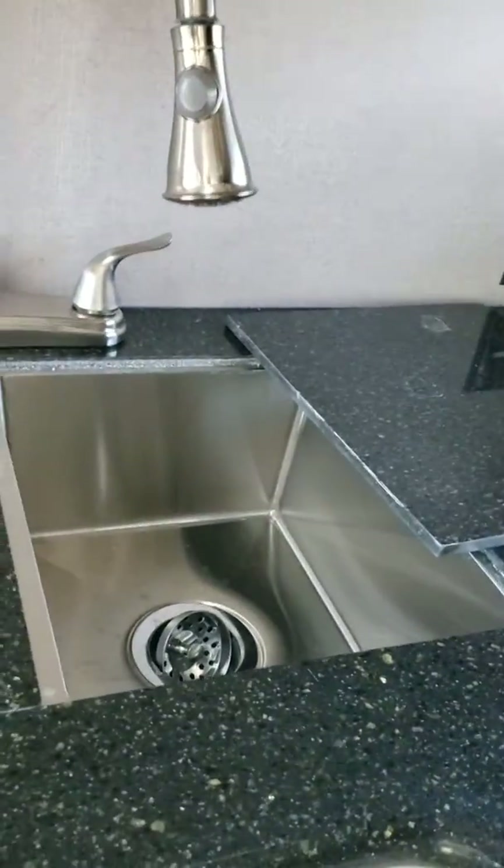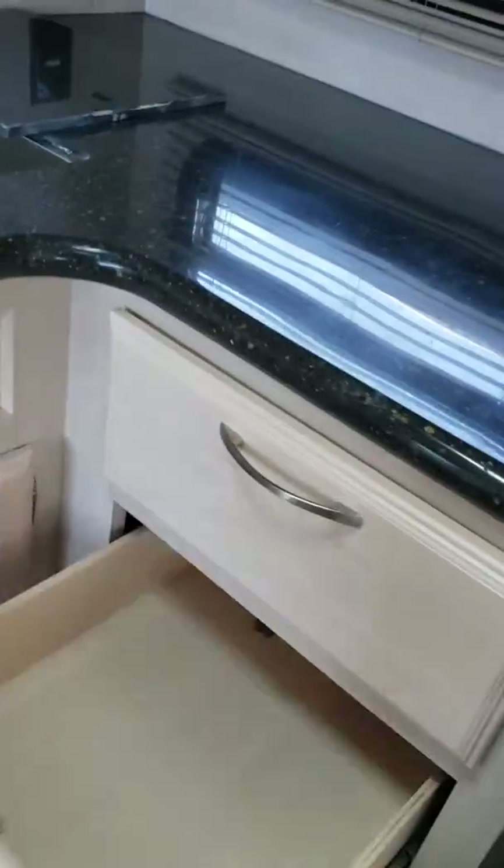Oh my gosh, here in the kitchen — two stainless steel deep sinks. Storage everywhere. You've got storage and counter space everywhere.